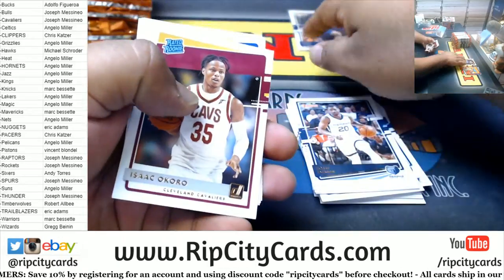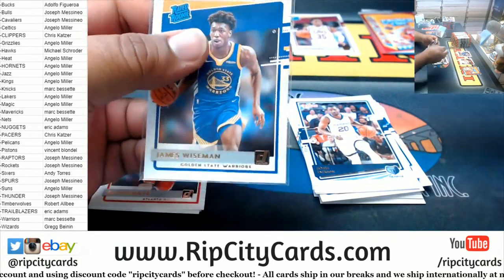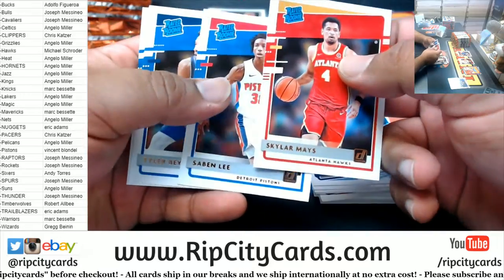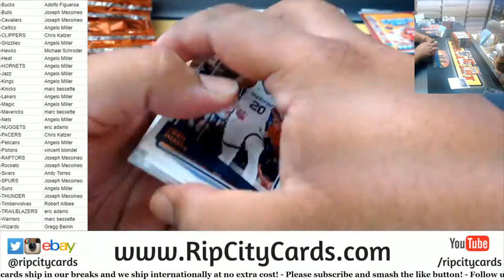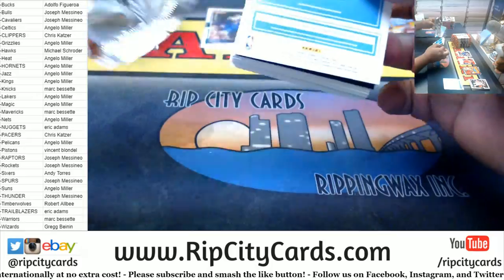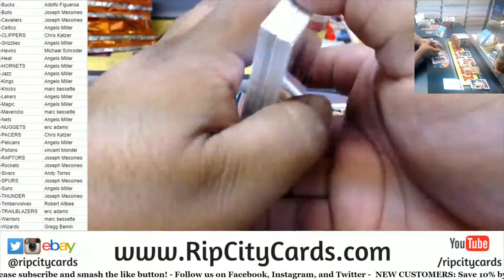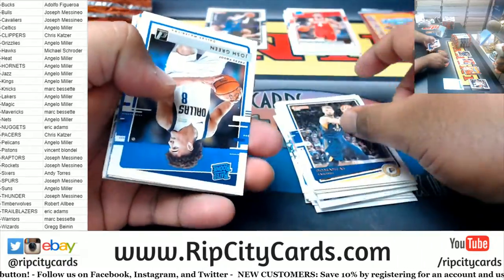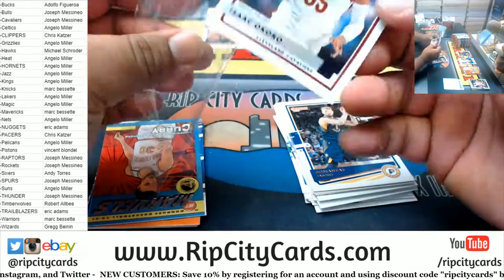That was pretty funky. We got the Rookies — got a Wiseman, Warriors. These Rated Rookies are so clean, man, these are nice. Got a little Coral to 189 Cavaliers. Nice.